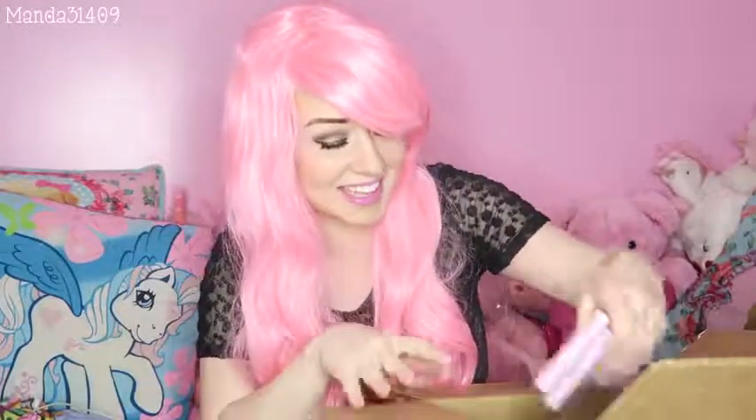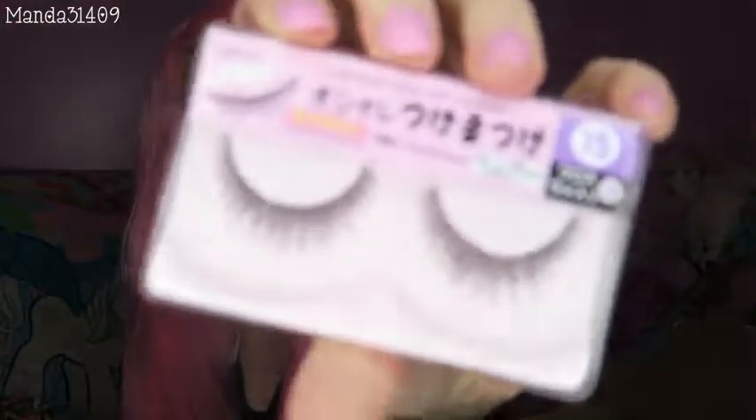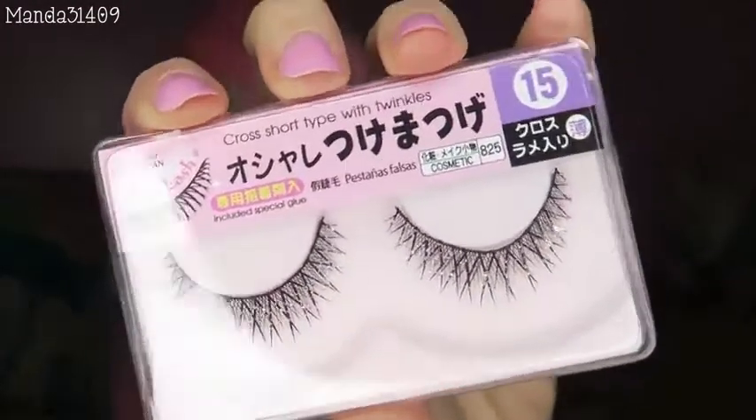And then I see eyelashes — oh, these are so pretty. Let me do a close-up of those. You guys see them? They have little rhinestones and they're all sparkly. Oh, what is this? Are these stickers? I honestly don't know what that is. I think it's like some kind of spa mask thing that you put on your forehead. Maybe — let's find out.